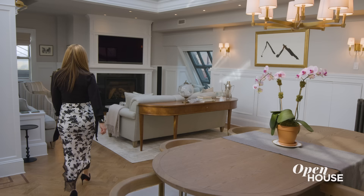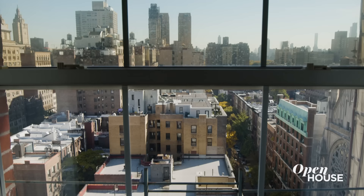I'm Sarah Gore and welcome to Open House NYC. We have got a great show for you this week filled with creative, unique and dramatic homes, and I am bringing it all to you from this bright and beautiful penthouse on the Upper West Side.